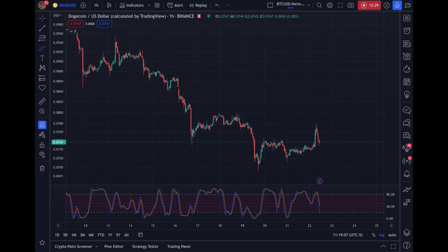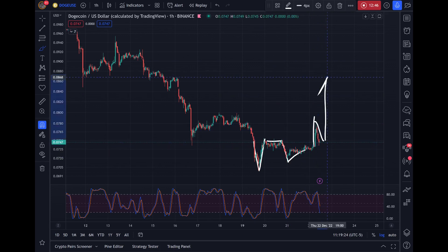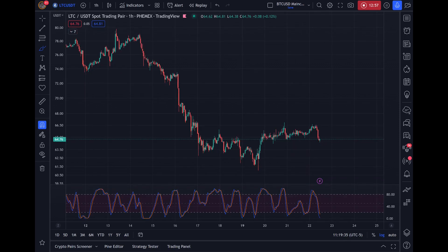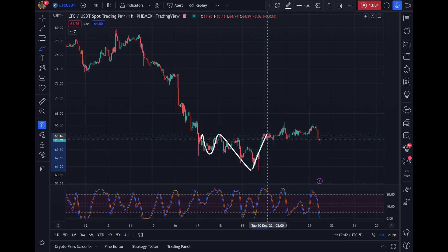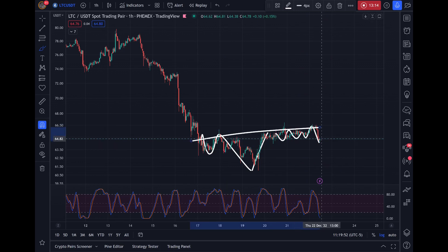Dogecoin is also coming into oversold territory. You're seeing that same concept of resistance, resistance, broken, retested, breakout. Your stochastic RSI is all the way down — a good sign for continuation. Litecoin is all the way in oversold territory. Again, this looks like a sort of inverse head and shoulders with the left shoulder, a head, and a right shoulder. You come back to support forming the right shoulder, and you're looking for a breakout.